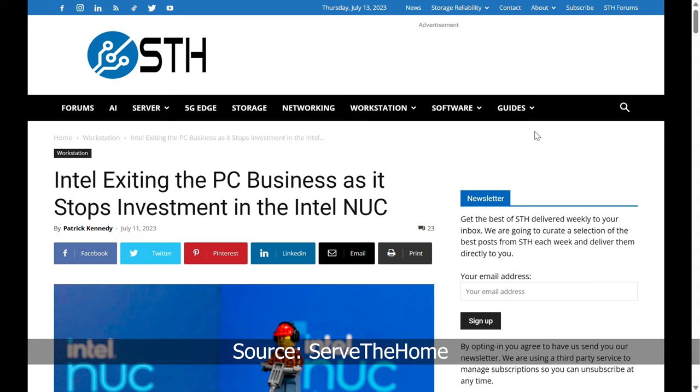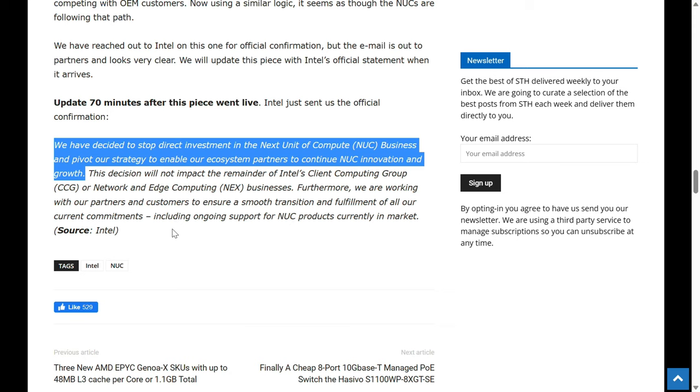Intel has decided to pull the plug on the Intel NUC Mini PC for good. We have decided to stop direct investment in the next unit of compute business and pivot our strategy to enable our ecosystem partners to continue NUC innovation and growth.